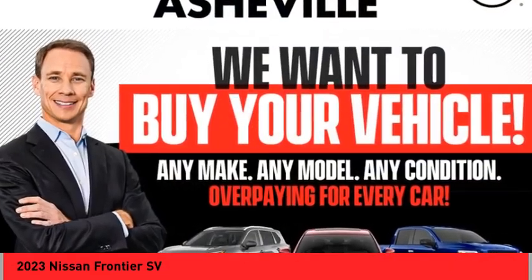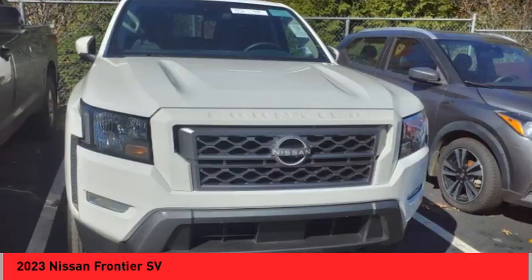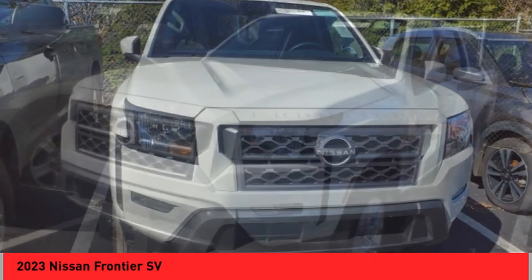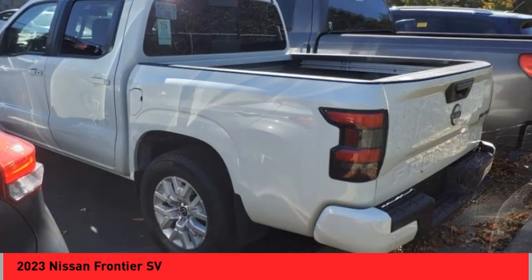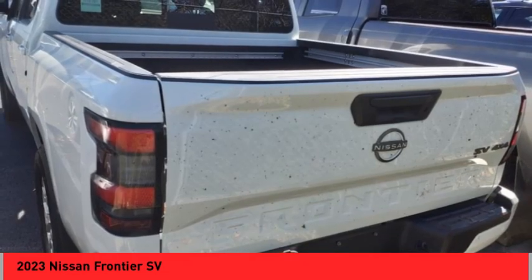We are pleased to show you the 2023 Frontier. The Nissan Frontier offers a full-length, fully boxed frame for strength, serious off-road capabilities, and a five-star rating for side impact crash safety.